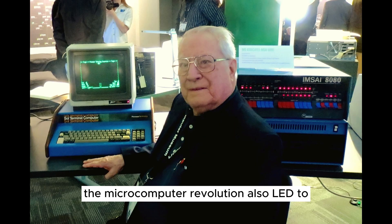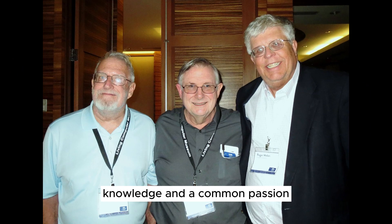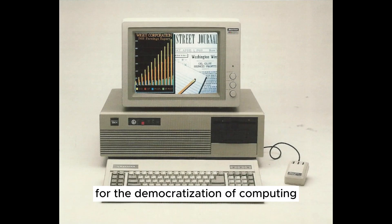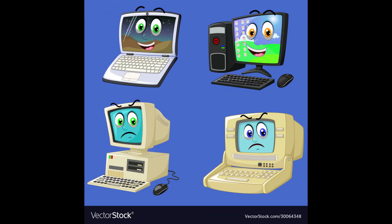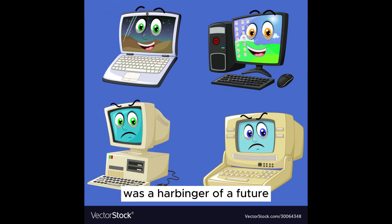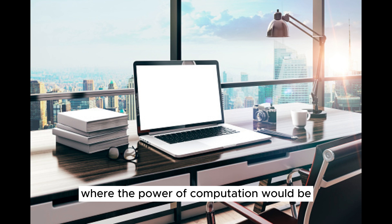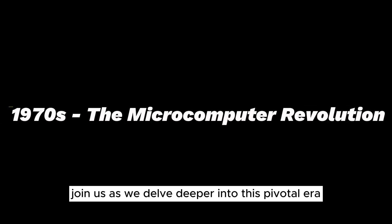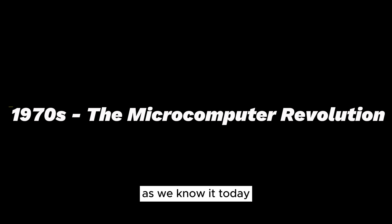The microcomputer revolution also led to the founding of the Homebrew Computer Club, a gathering of visionaries and tinkerers who shared ideas, knowledge, and a common passion for pushing the boundaries of what computers could do. The 1970s laid the foundation for the democratization of computing. The Altair 8800 was a harbinger of a future where the power of computation would be at the fingertips of anyone willing to learn.